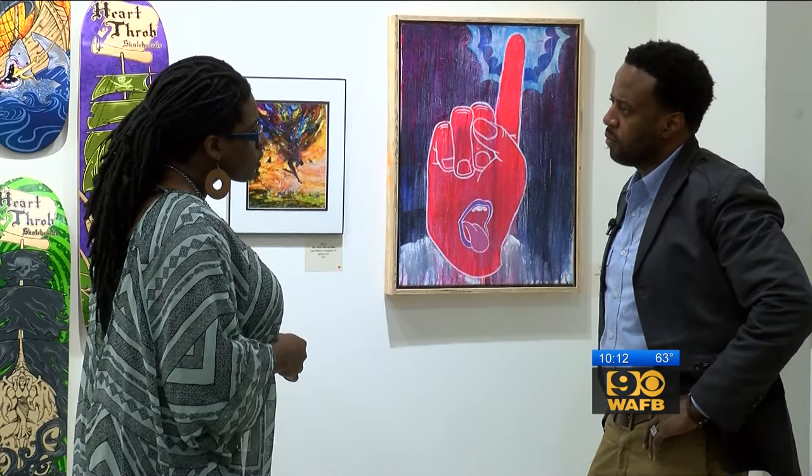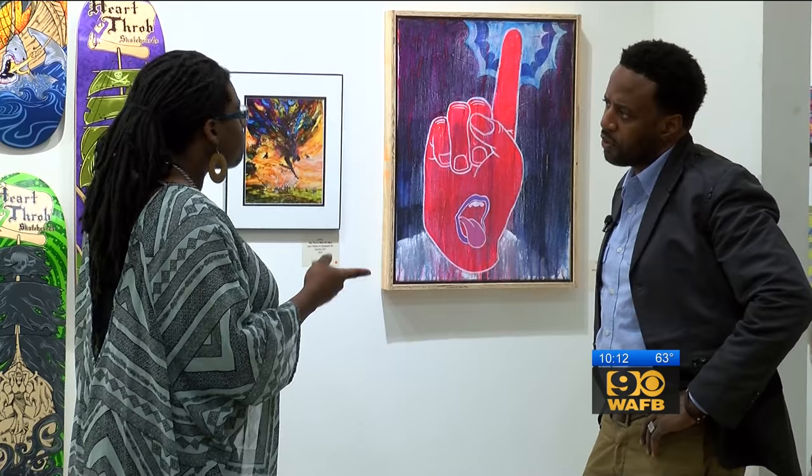From that early age, he says he wanted to help people live. A love for architecture and design developed years later in prep school. He came full circle in medical school in the United States. After years of managing traditional clinics, Dr. Elliott decided to blur the lines of the traditional doctor's office as we know it.